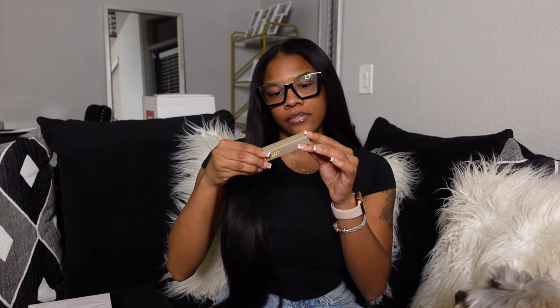My mom just turned 59 — she didn't want me to say her age! This is definitely giving her scent. I don't really know how to describe it — it gives very grown, older woman vibes. Not old lady smell, but like grown woman. It's not my cup of tea, but it doesn't stink — it's just something I would give my mom to wear.